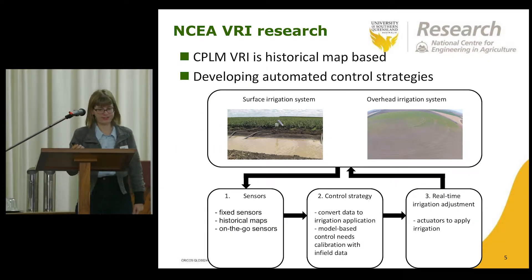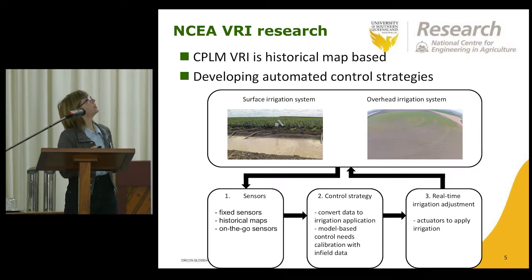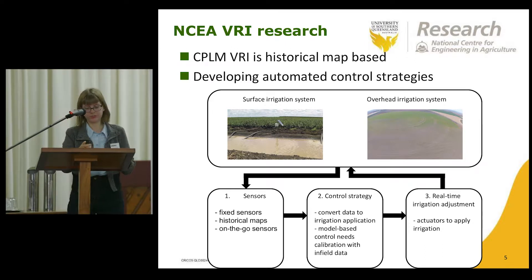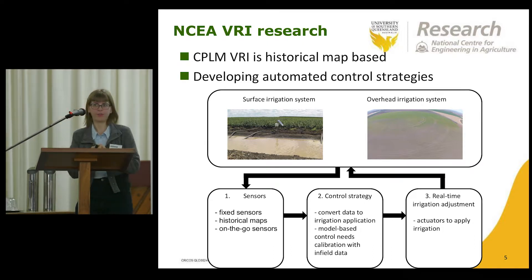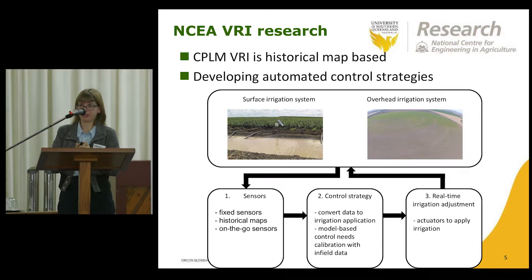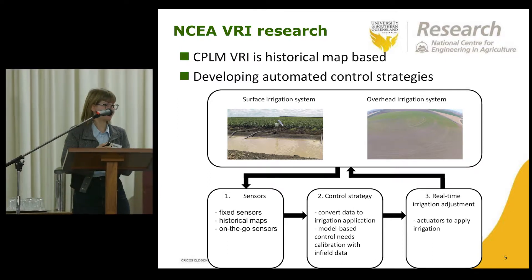The work at the NCEA is around applying a control systems approach. A control system has three components. First, we have sensors which measure variability in the field. This could include fixed sensors like soil moisture sensors, historical maps like electrical conductivity and NDVI, and also on-the-go sensors — including sensors installed on tractors, UAVs, or the irrigation machine itself.